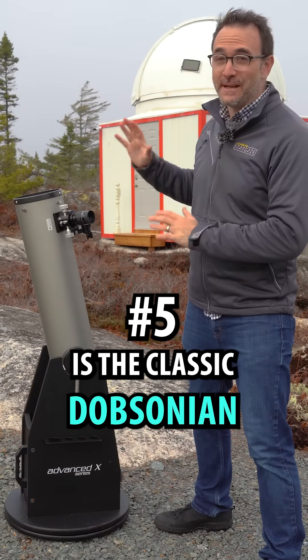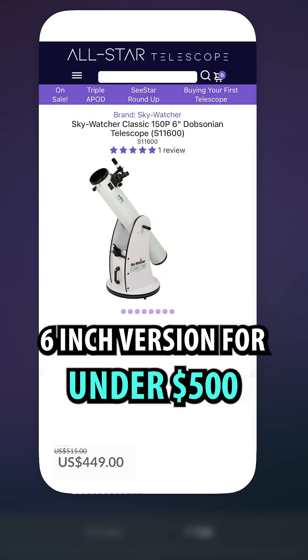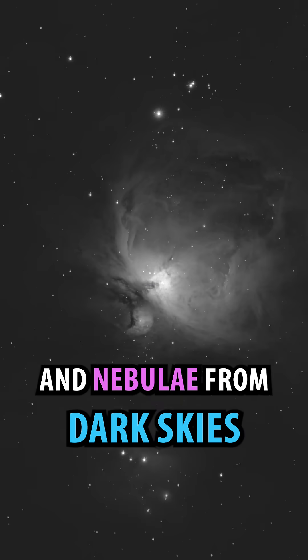Number five is the Classic Dobsonian. Specialized telescope stores still carry the six-inch version for under $500. These are the best all-around beginner telescopes, offering stunning views of the planets as well as galaxies and nebulae from dark skies.